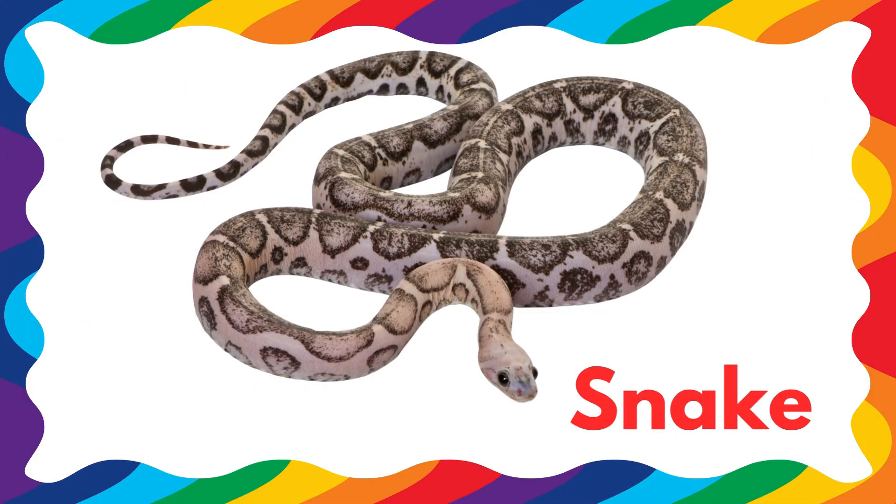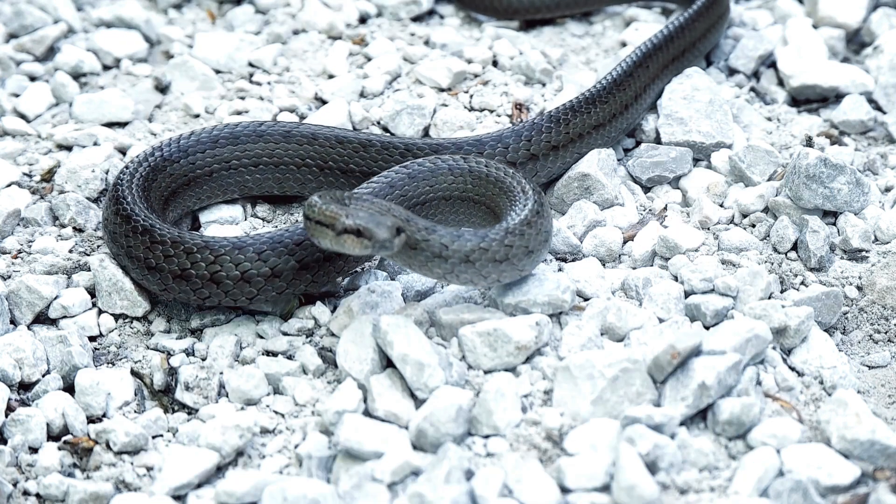Next is a snake. Snakes have no legs, but they can slither super fast. Some snakes can even swim and climb.